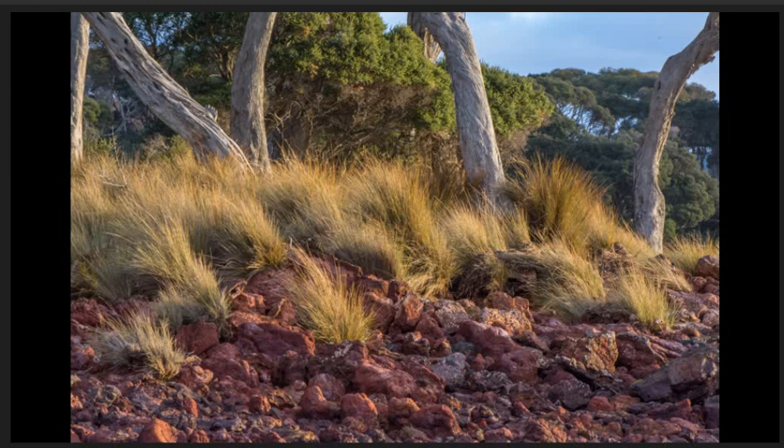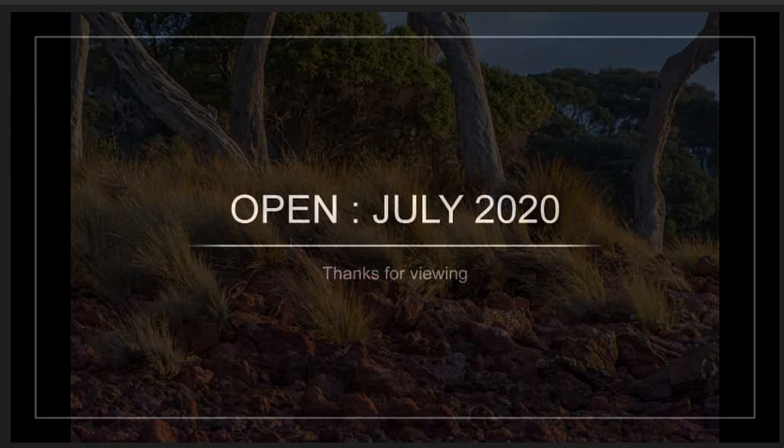And that was the last image. Well done to everybody — all well deserved. Great photography. Keep up the good work.